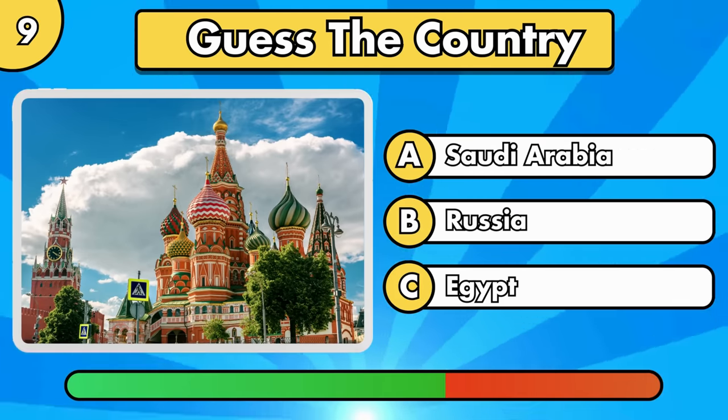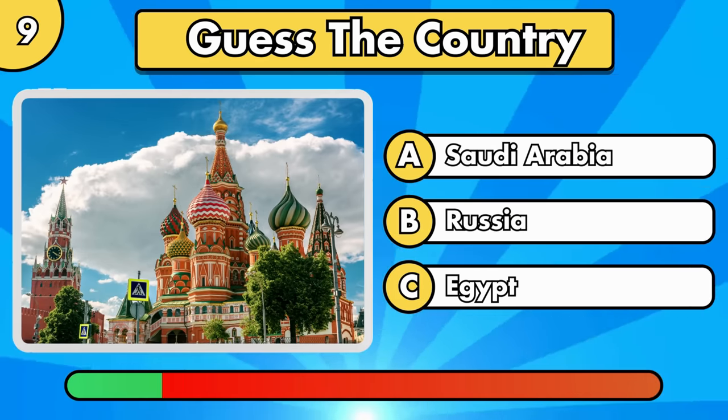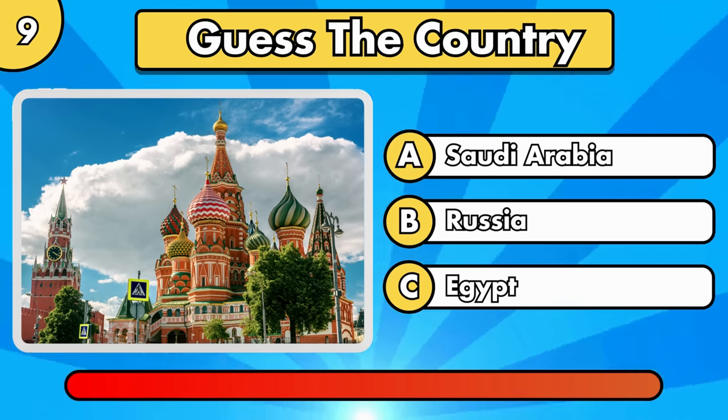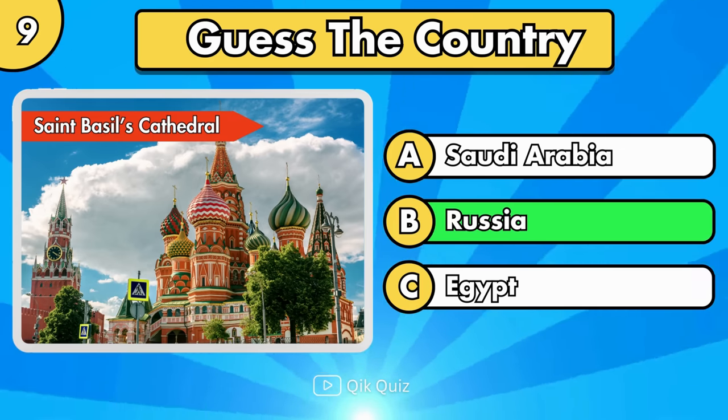Do you recognize this one? St. Basil's Cathedral, in Russia.